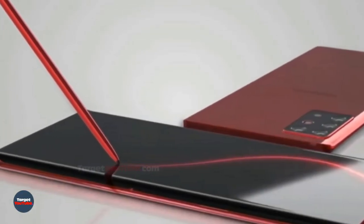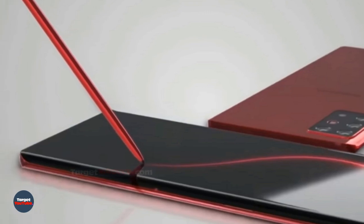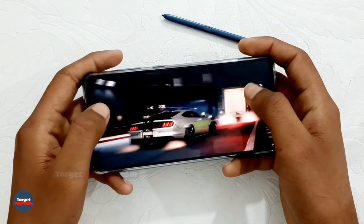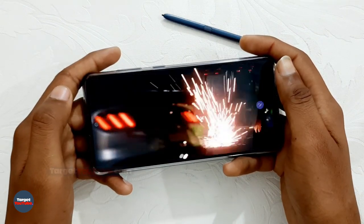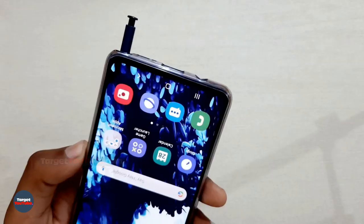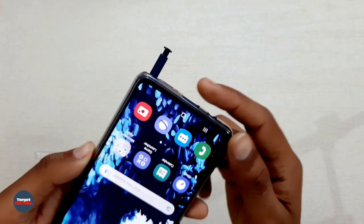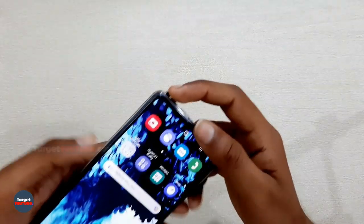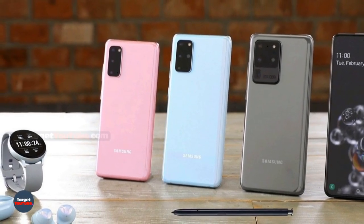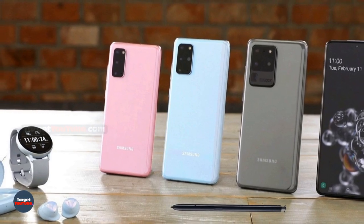We have heard little about the device, but there have been reports of a display with a frequency of 120 Hz and a state-of-the-art processor. It seems that Samsung may be adding even more functionality to the smartphones, and surprisingly, biometric functionality that is usually the responsibility of smartwatches seems to be among them.